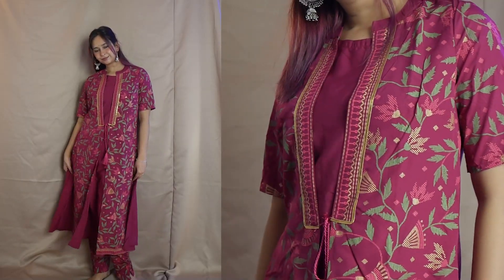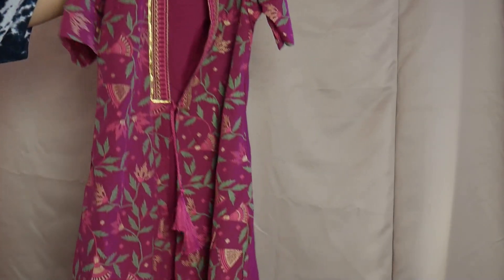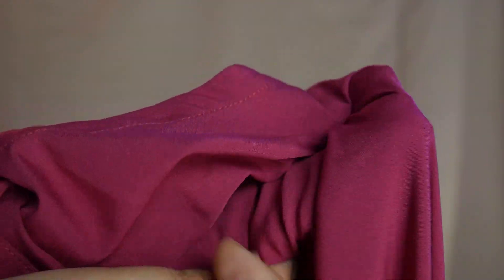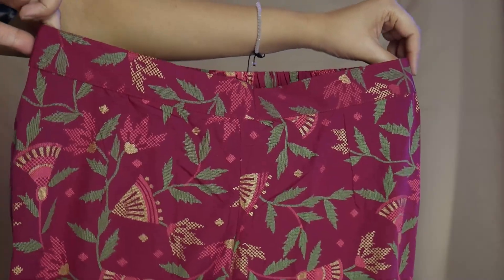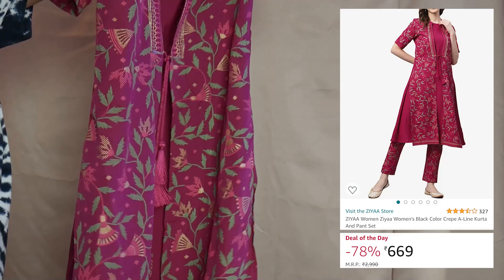I have put all the links in the description, you guys can check it out. Now I will show you a very unique design — this is a 2-piece set. It is an A-line cut and it has a beautiful print work on it. This is synthetic material, so I know synthetic is not that great for summer, but I got it because the design is very unique. They have made it like a jacket, and it has a string in it but it is attached — it's not a separate jacket. It has a matching pant with it. I love the pant stitching. I got it in medium size. This is only available for Rs. 669.